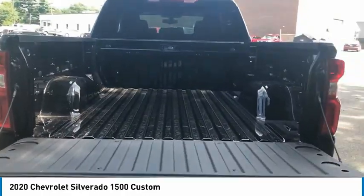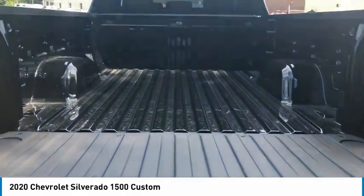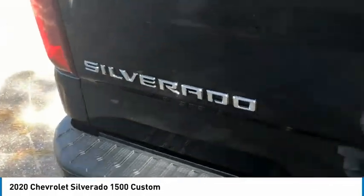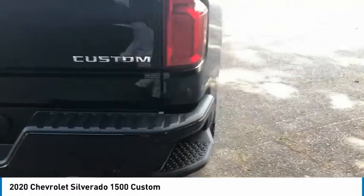Electronic stability control, alloy wheels, brake assist, traction control, rear step bumper, remote keyless entry, four-wheel disc brakes, speed control, front wheel independent suspension, trailering package.